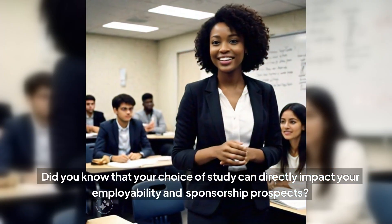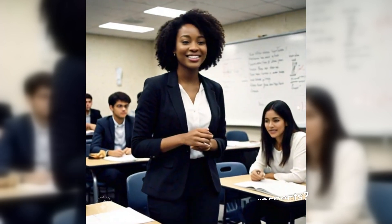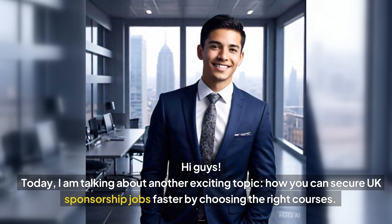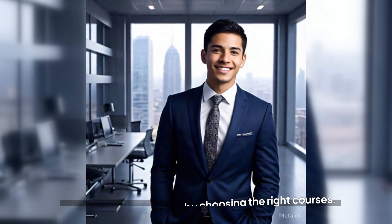Did you know that your choice of study can directly impact your employability and sponsorship prospects? Today I'm talking about another exciting topic: how you can secure UK visa sponsorship jobs faster by choosing the right courses.